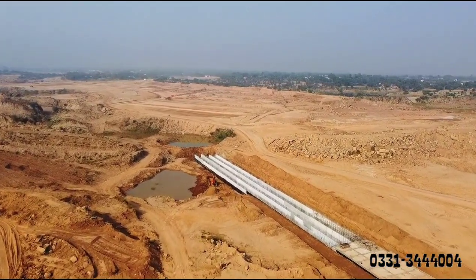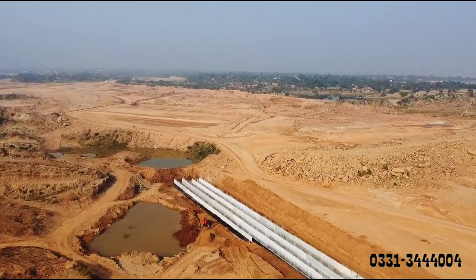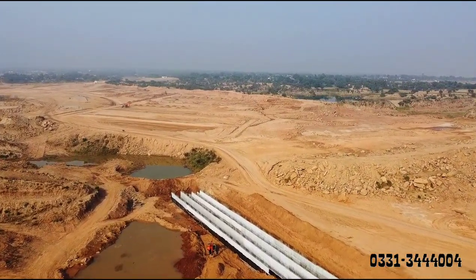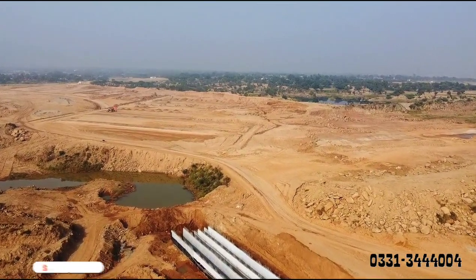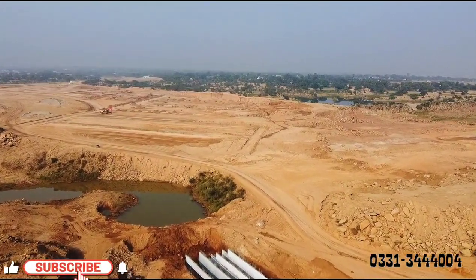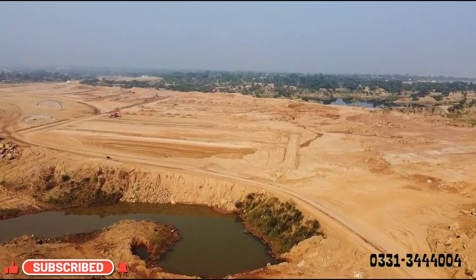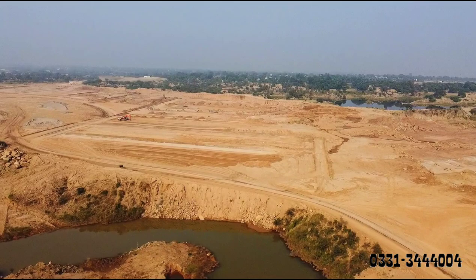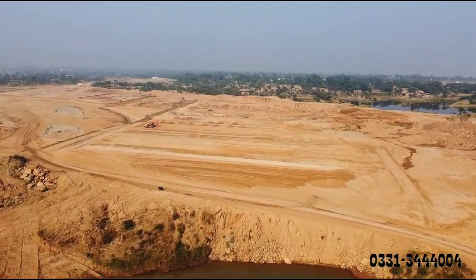I have covered this in two videos and have visited the site three times. This time I am going to the site again. If you take the average filling, you will have approximately 10 feet. This is the land of Doctor's Enclaves.